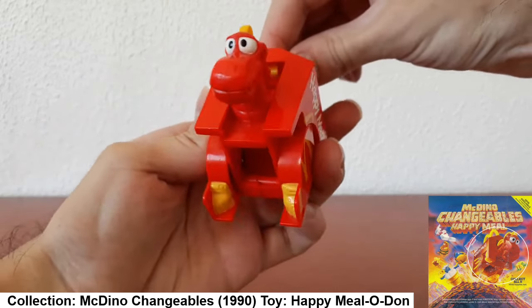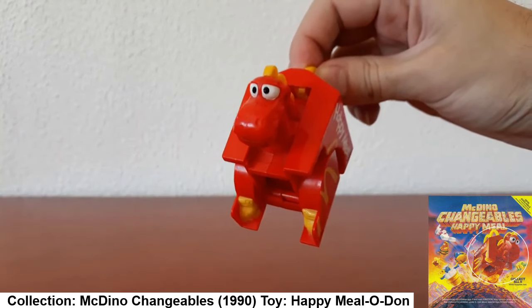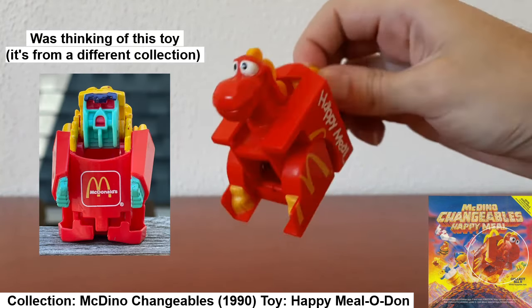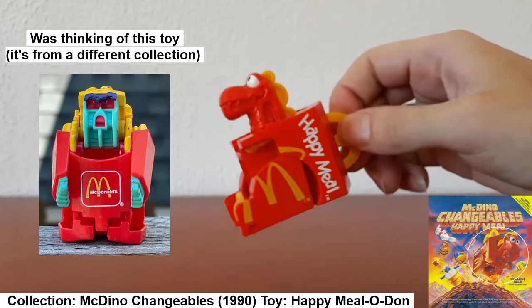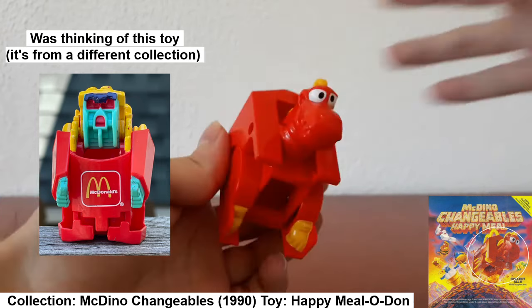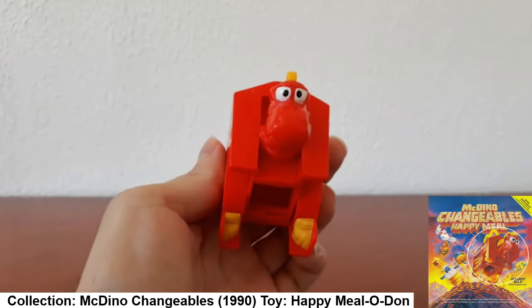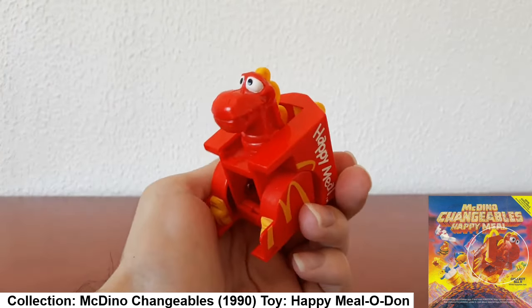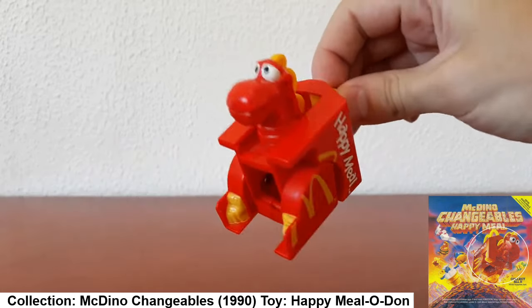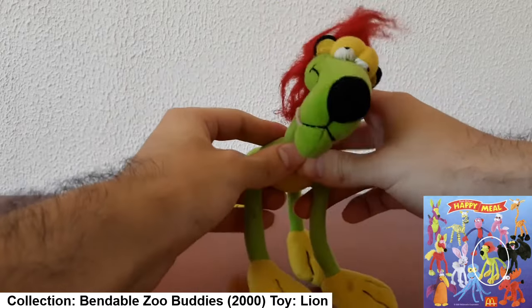Here he is — a Dino Happy Meal box! I definitely remember playing with this one. I think this collection also had McDonald's fries that turned into a robot of some sort, though that might be from a different collection. Anyway, this is how we kick off the collection.